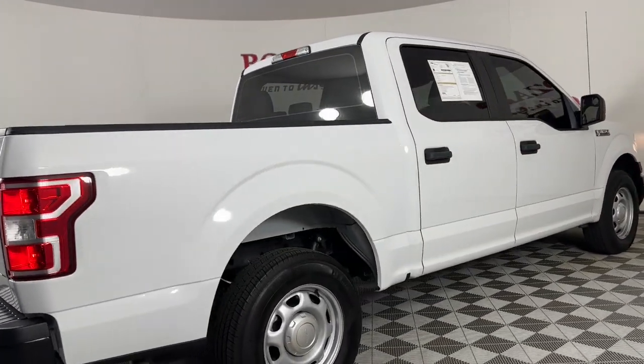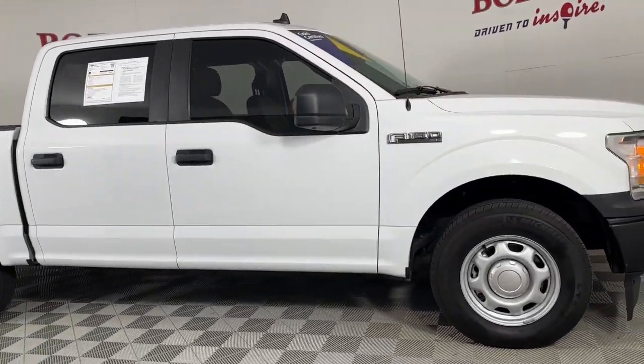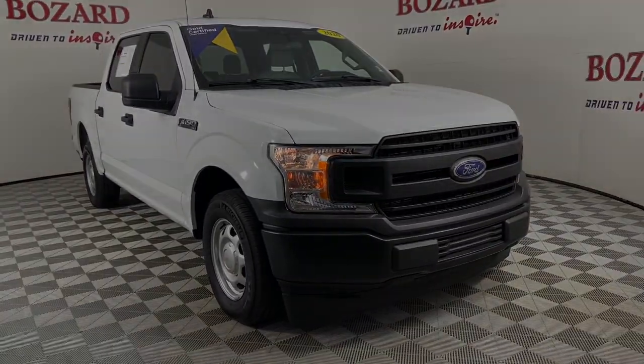Feel the satisfaction that comes from reaching a higher level of productivity in this F-150. Treat yourself to a test drive today. Our friendly staff will give you outstanding customer service.